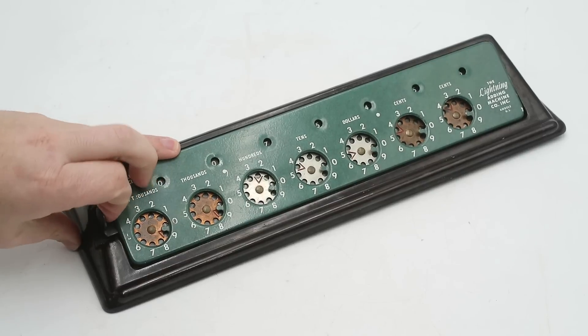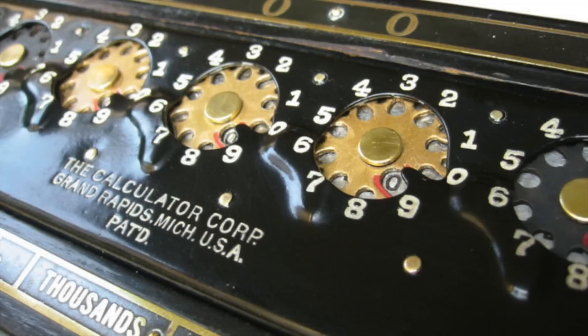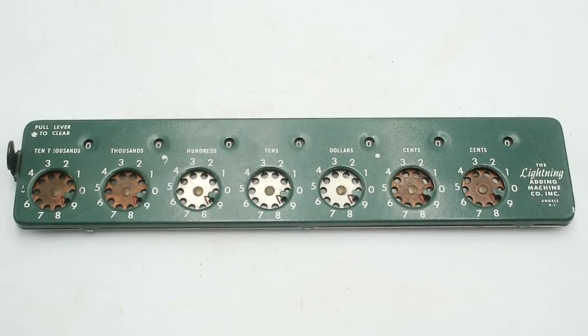To clear the machine we simply pull out this bar on the left hand side and all the readout windows reset to zero. This design might seem very intuitive and similar to the other adding machines we've looked at on this channel, but this is actually a huge improvement over the older Calculator Corporation designs. Those didn't have a separate input and output dial - rather one of the stylus holes on each dial was elongated to show which number was being selected. Because these holes would be in multiple different positions on each dial it was very hard to read, so this system with separate readout dials and all of the windows aligned along the top is much more convenient to use.